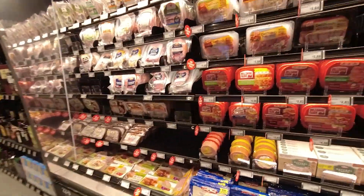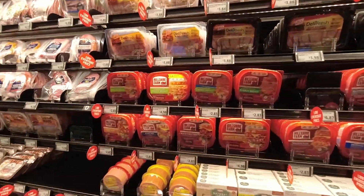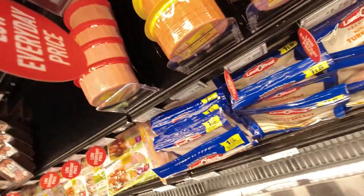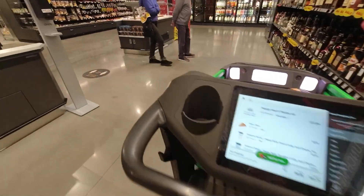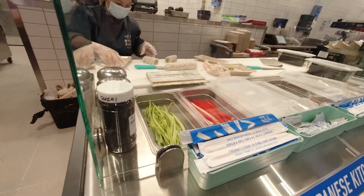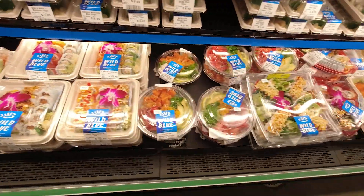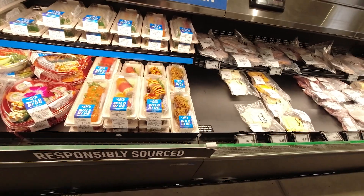I think I need some lunch meat for a sandwich — they have a pretty good selection. You just throw it in your cart and go. I love watching people make sushi, it's just so cool, and it tastes pretty good too. They also have poke bowls and spring rolls.